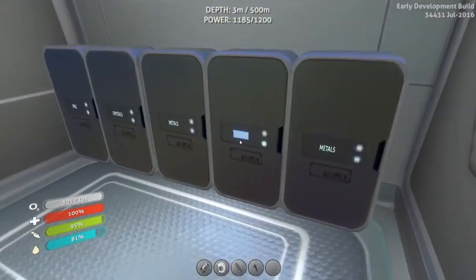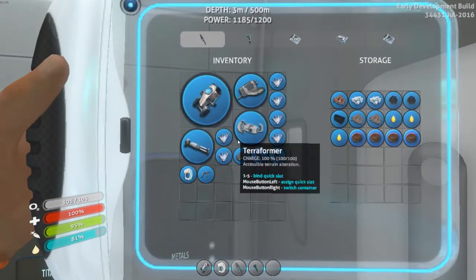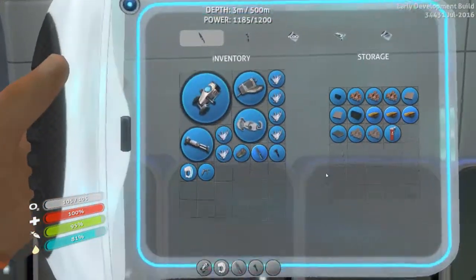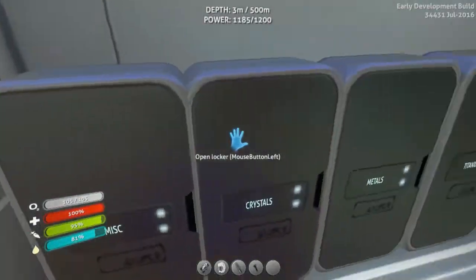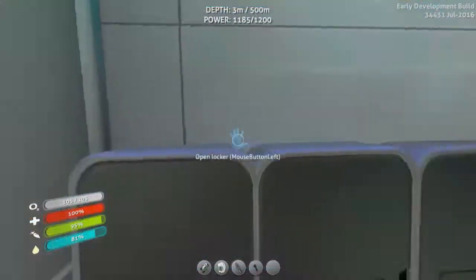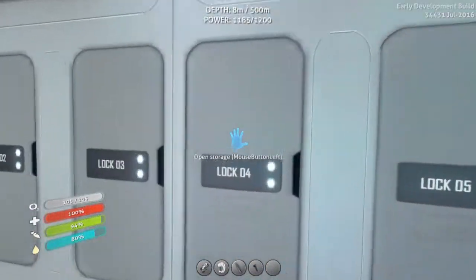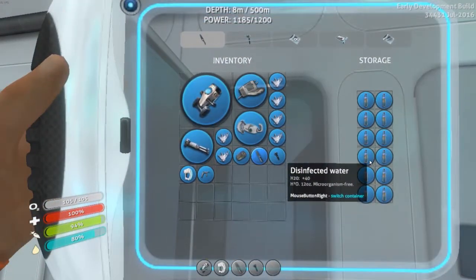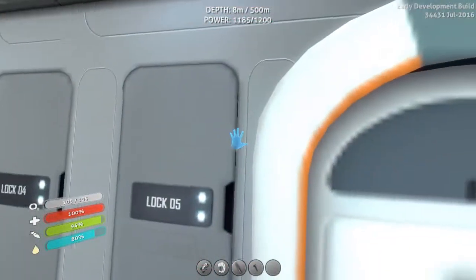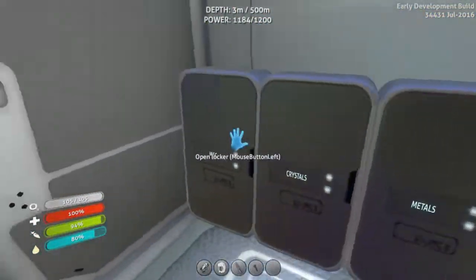How much salt do we have? We have two salt — that's 80 water. I keep hitting Escape and backing out of stuff, I really gotta stop doing that. We don't have a lot of salt left, but it looks like we have a lot of water actually. I'll take one.